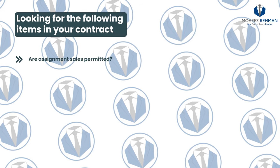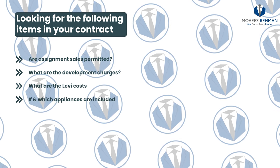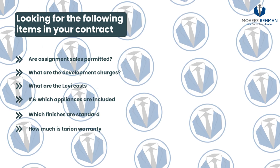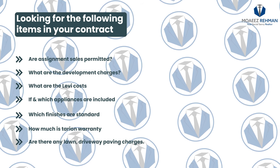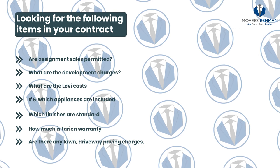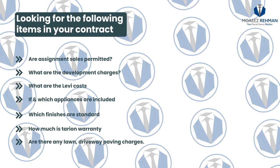In the event you only have 24 hours to make your decision, to streamline the process and take away some of your anxiety, I recommend you look for the following items in your contract: Are assignment sales permitted? What are the development charges? What are the levy costs? If and which appliances are included? Which finishes are standard? How much is the Tarion warranty? Are there any lawn, driveway, or paving charges you should be aware of? These are charges that are usually payable by the purchaser on closing day. These charges are quite standard, and as the purchaser, it's nice to know ahead of time what these costs might be.